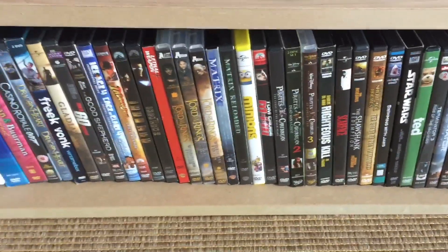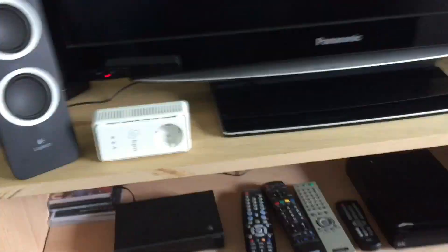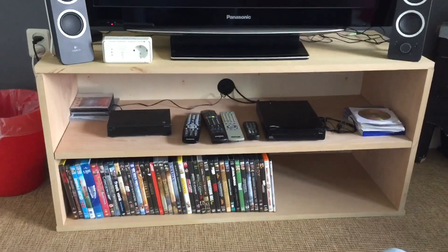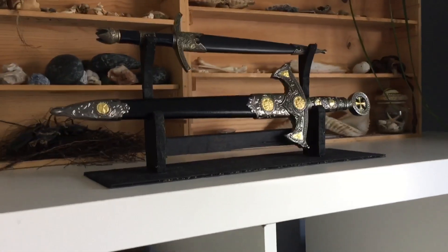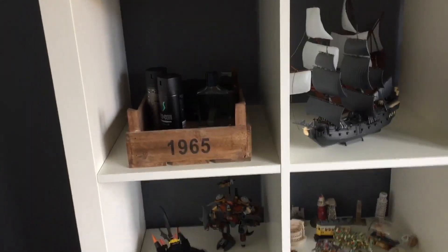I built this entertainment unit with my own hands. Here's my desk. These are the swords from Legends of the Sword, and here are just some souvenirs.